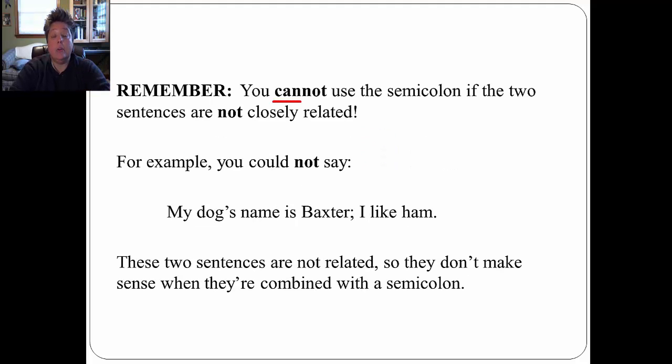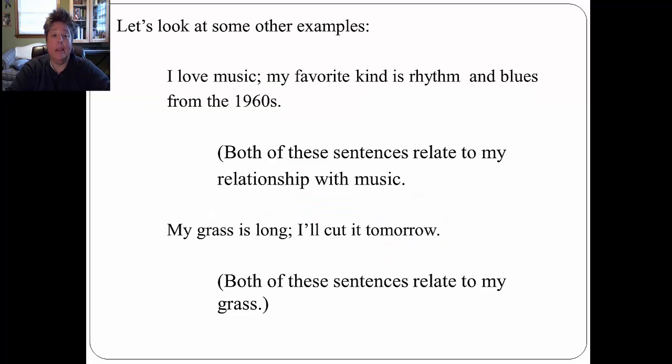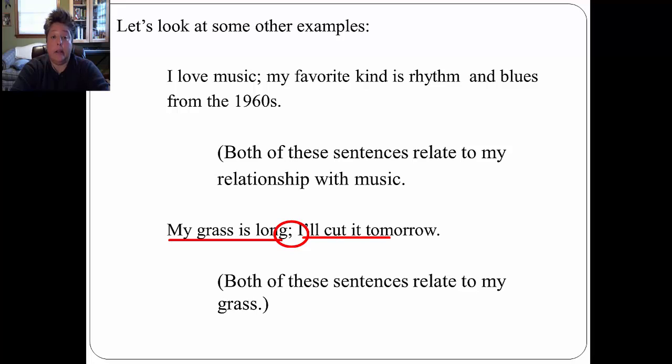Remember, however, you cannot use the semicolon if the two sentences are not closely related. For example, you could not say: 'My dog's name is Baxter; I like ham.' These two sentences are not related, so they don't make sense combined with a semicolon. Some correct examples: 'I love music; my favorite kind is rhythm and blues from the 1960s.' Both sentences relate to music. Another example: 'My grass is long; I'll cut it tomorrow.' Both sentences relate to the grass in my yard.